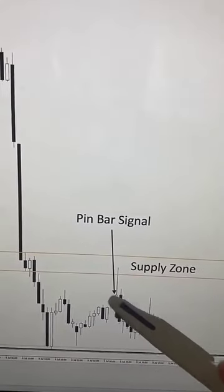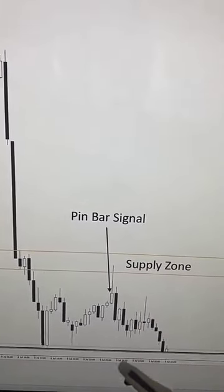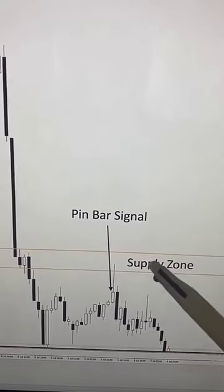I didn't really take this trade and I don't recommend trades like this one. And I want to ask you guys — why should you ignore trades like this one?